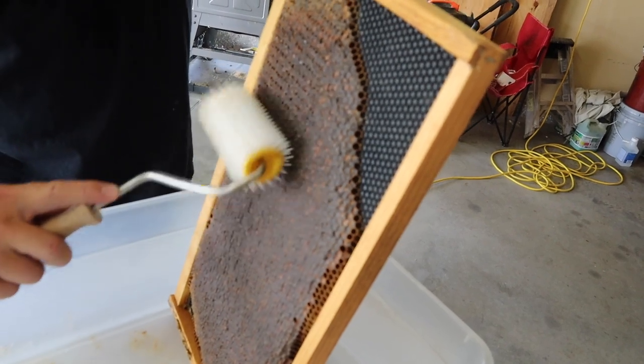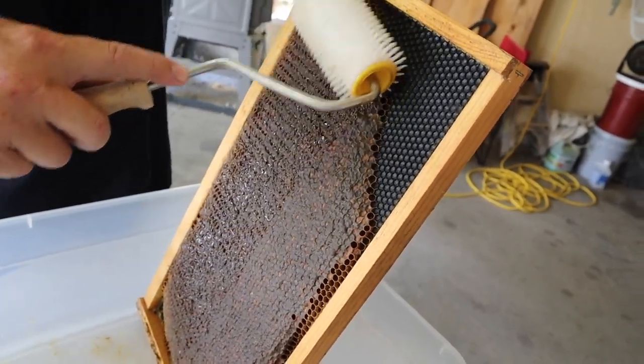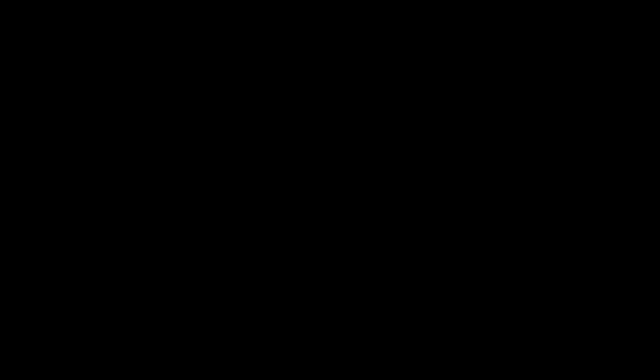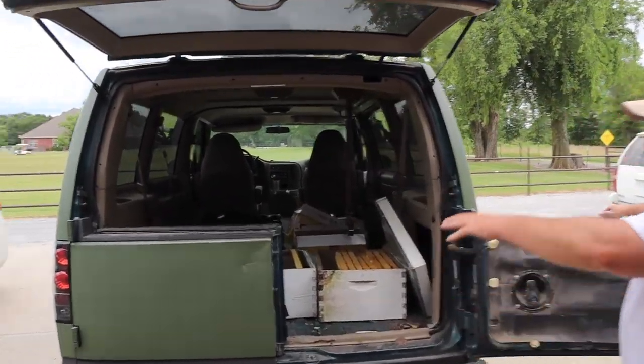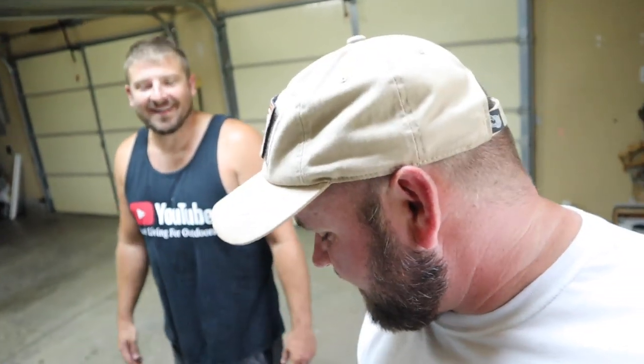I've got an uncapping roller here — you can also use a hot knife and melt the caps off, but this saves the wax best. It's really satisfying when you see honey coming out. This is just going through poking holes in the tops of every one of these capped cells. There's honey down there — it's awesome. There's bees trying to rob us, we gotta close this up. We've got about five or six frames about done. Then we're gonna open the valve down here and show you the most satisfying thing ever — honey coming out of the bottom of the extractor.